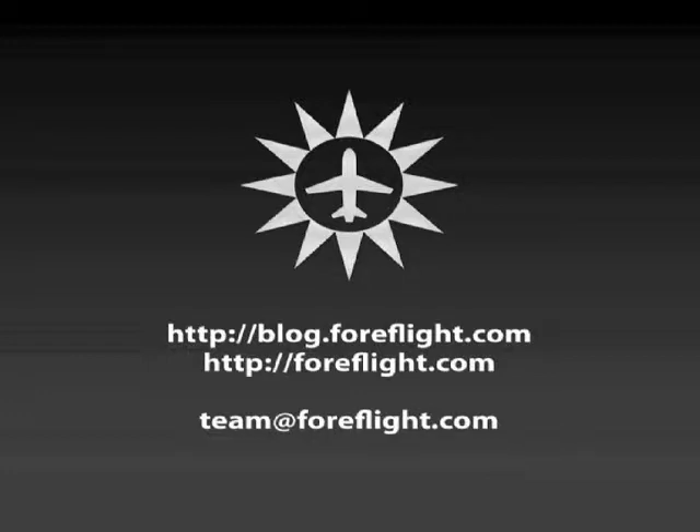If you have any further questions about how the feature works, please check out our blog or website, or send an email to team@foreflight.com. From all of us here at Team ForeFlight, thank you.